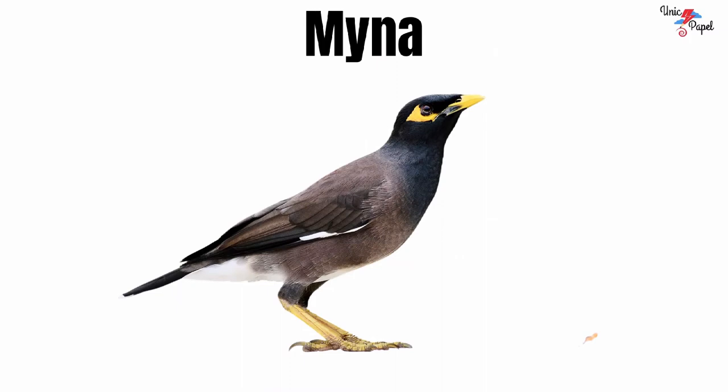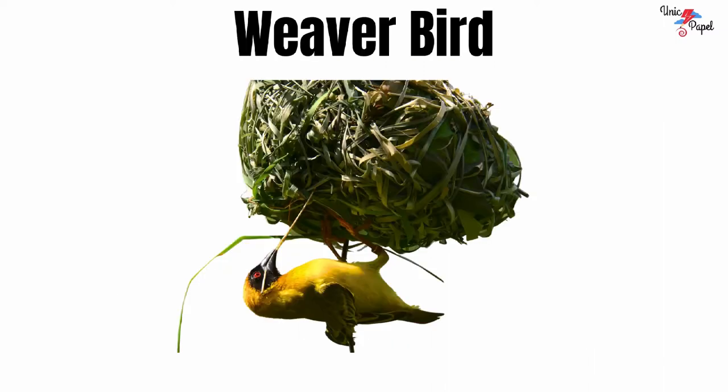Maina. It's a maina. Weaverbird. It's a weaverbird.